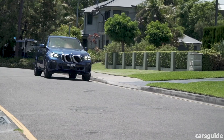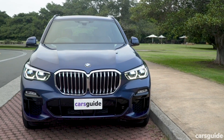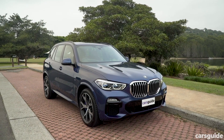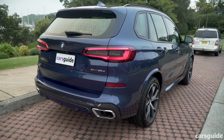We've got the base model 30D to find out. The base model in the X5 range at launch is the 30D, which has the same price point as the previous-generation version despite adding quite a bit more gear — 11 grand's worth, according to the company.